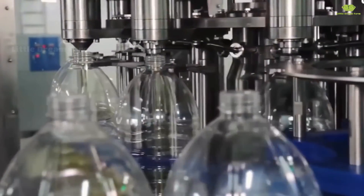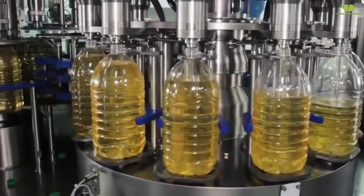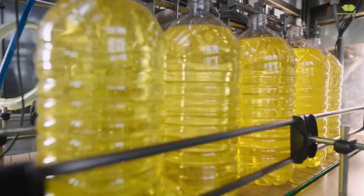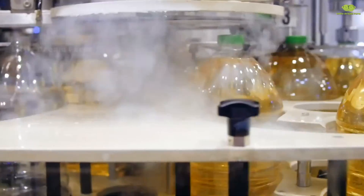Now, let's take a tour of the packaging stage. After quality inspection, the oil is pumped into bottles or cans, ensuring each product meets hygiene and food safety standards. The automated packaging system preserves the oil's freshness and purity, making it ready for consumers.